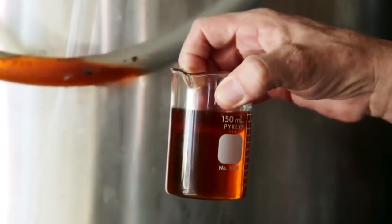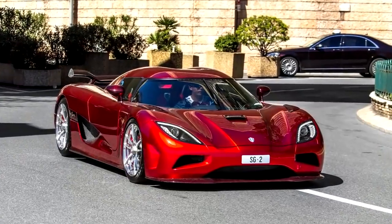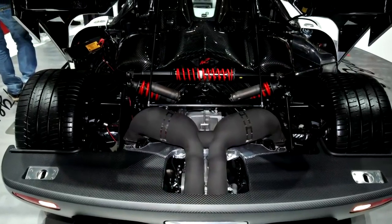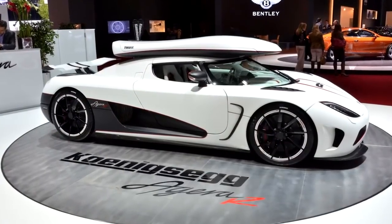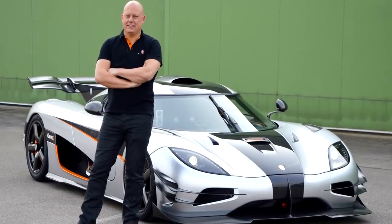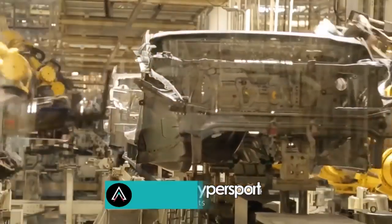Koenigsegg was the first hypercar manufacturer to take steps toward green technology, and the Agera runs on E85 and E100 biofuel, which allows it to put out 1,140 horsepower. But you can run the car on 95-octane gas, though it will only produce 960 horsepower, as 95-octane fuel has less octane than ethanol E85. In 2011, the Agera R set a new world record for driving 0 to 300 to 0 kilometers per hour — a time of 21.19 seconds — which was only eclipsed in 2015 by the Koenigsegg One:1.